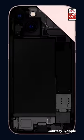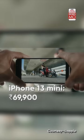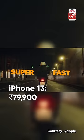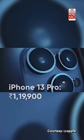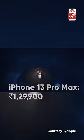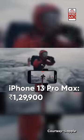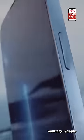iPhone 13 mini prices start at Rs. 69,900 for the 128 GB variant. The iPhone 13 price starts at Rs. 79,900. iPhone 13 Pro starts at Rs. 1,19,900, and the iPhone 13 Pro Max will start at Rs. 1,29,900 for the 256 GB variant. Pre-orders are going to begin on September 17, with retail availability starting on September 24.